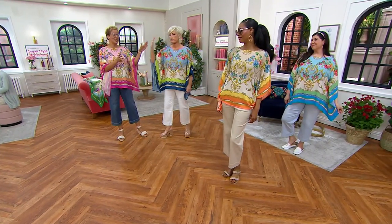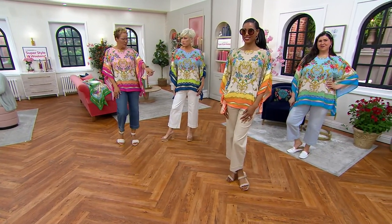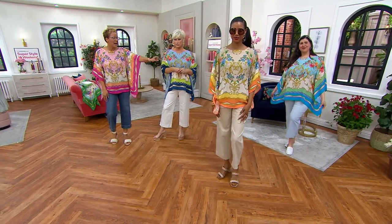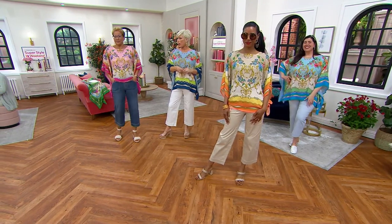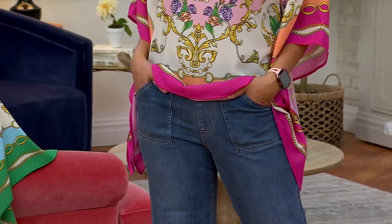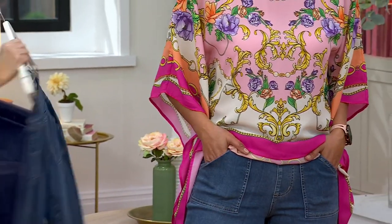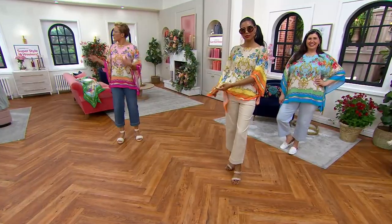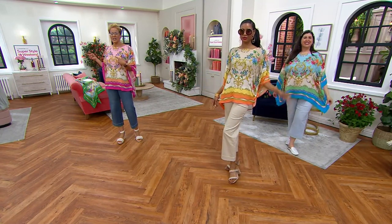No one else is going to have a blouse on like this — they're not going to have this piece that looks like one of those very expensive Hermès scarves. You've got it on your body, and then you're going to wear white on the bottom, or sandbar, or that beautiful light blue. We have on the vintage wash of our Today's Special Value, under $60. Over 2,000 of these snapped up.